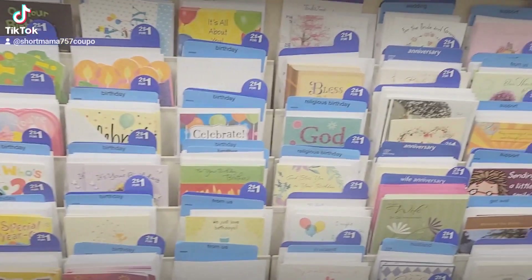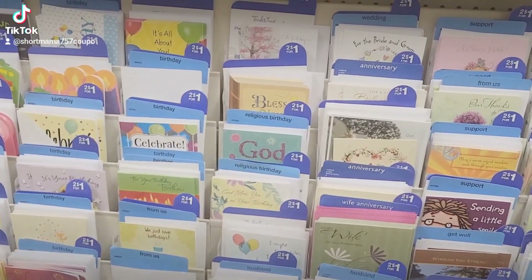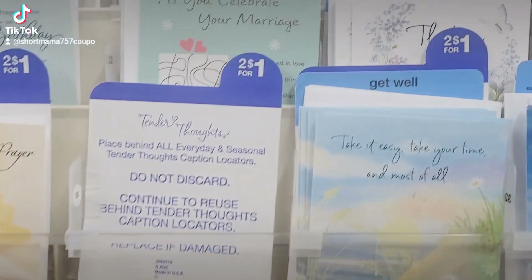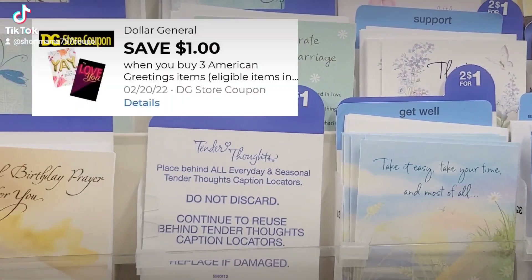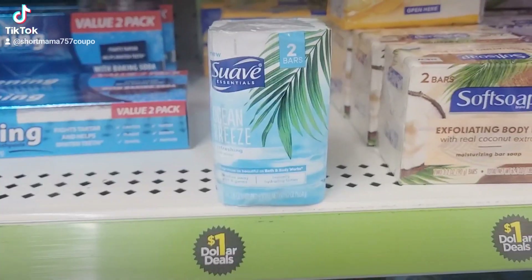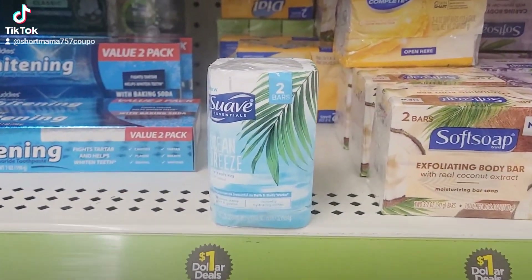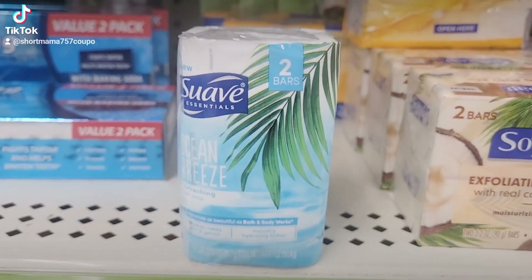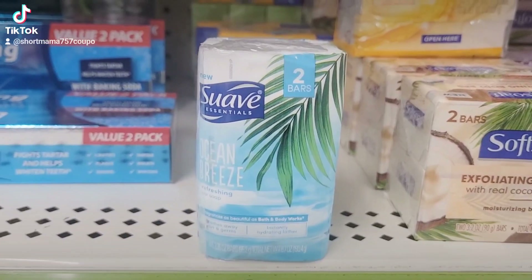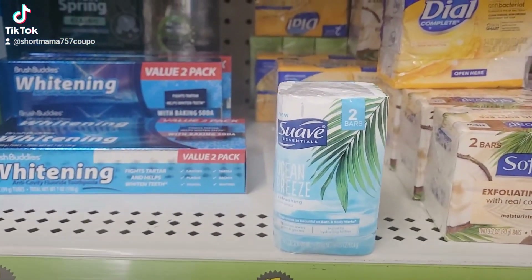Anyway, let's go in here and see what kind of deals I came up with. First, we're going to grab three of these 50-cent American Greeting cards — we have a $1 off of three coupon for these, and they are 50 cents each. Then I'm going to grab a dollar item: this Suave bar soap, two count. They are in the dollar section and are a dollar.